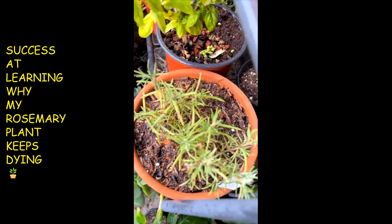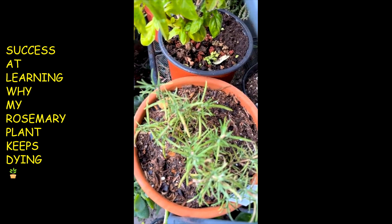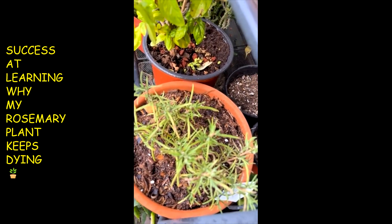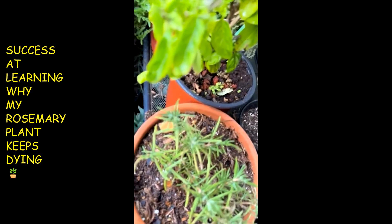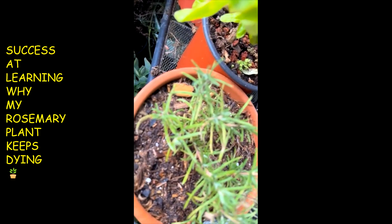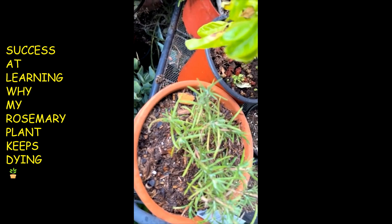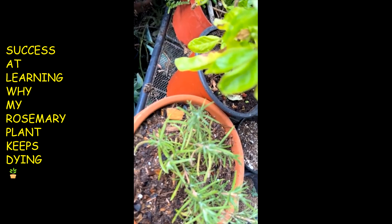I just know, sometime, I just demise a bunch of these rosemarys. I overwater them and I rot the roots. Hopefully this time, after so many times experimenting with growing rosemary, I still need some more help.